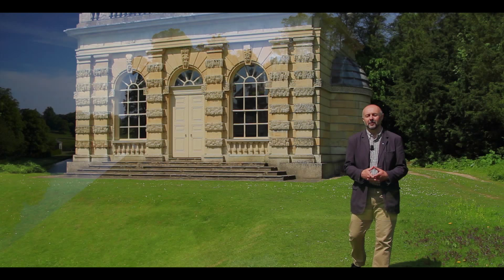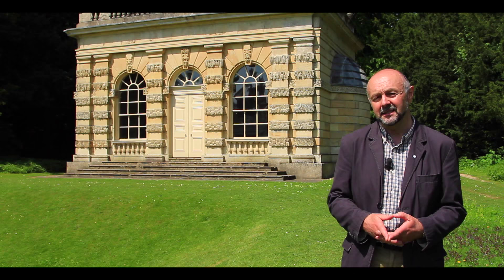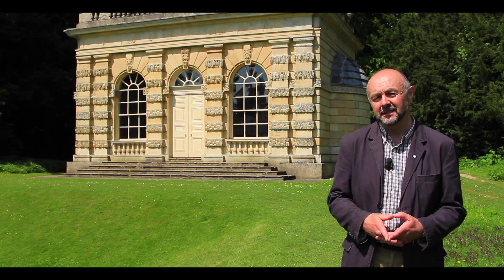We're here at the Banqueting House. This was one of a series of buildings that John Aisleby placed in his early 18th century garden. From here you will be able to see other follies such as the Octagon Tower and Temple of Fame.